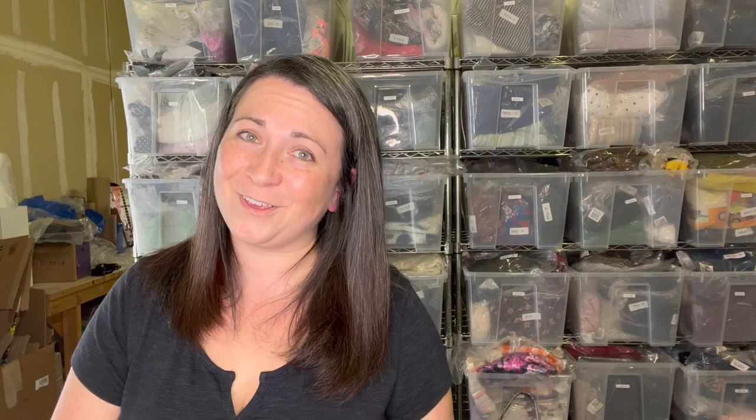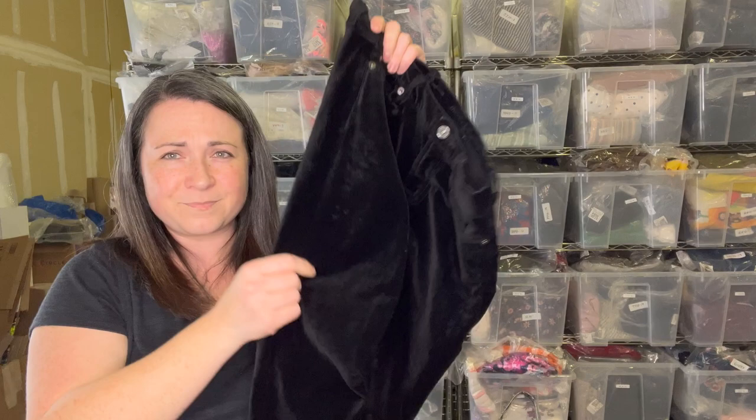Here is a pair of Seven for All Mankind jeans — black velvet. I thought these would be nice because we're entering holiday season and people are looking for holiday-type wear. A black velvet pant definitely falls into the holiday wear category. I've seen many people wear black velvet pants at holiday events. These are a size 28.